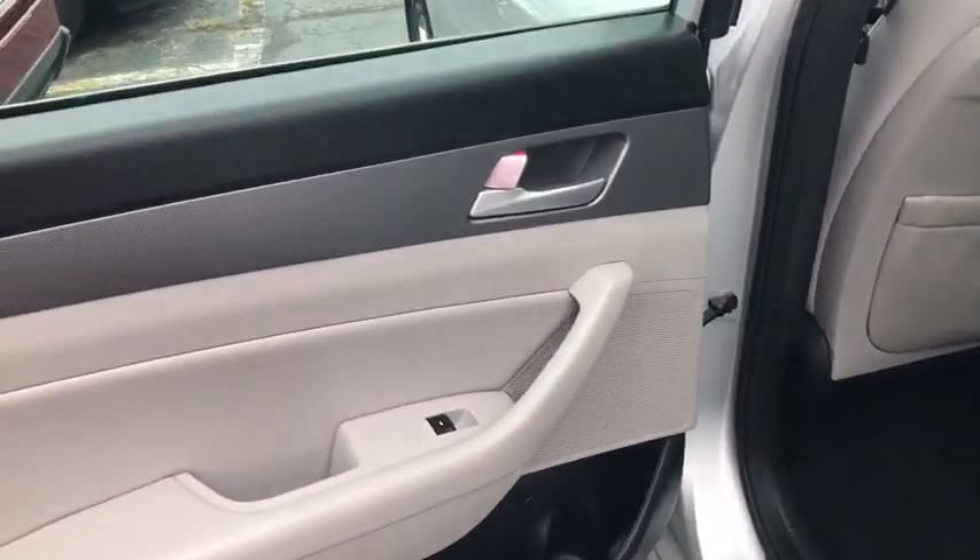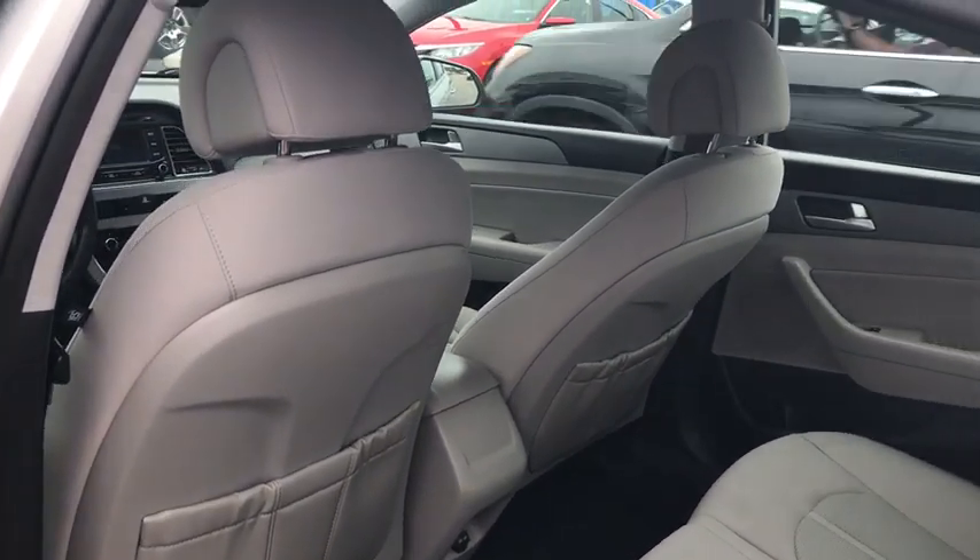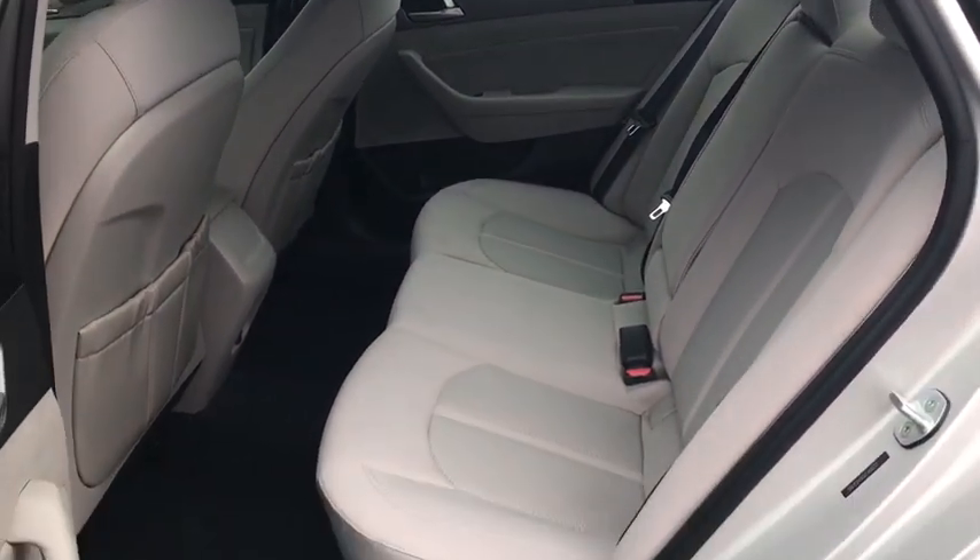Panic alarm, brake assist, remote keyless entry, carpeted floor mat, overhead console, tachometer, driver vanity mirror, front reading lamp.